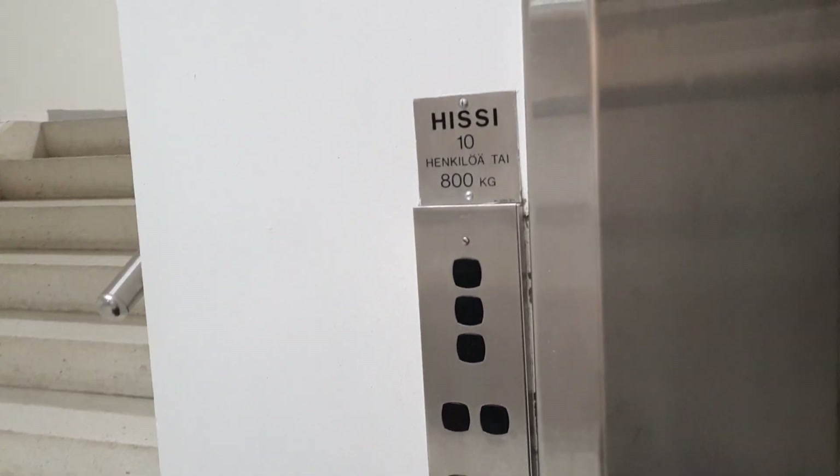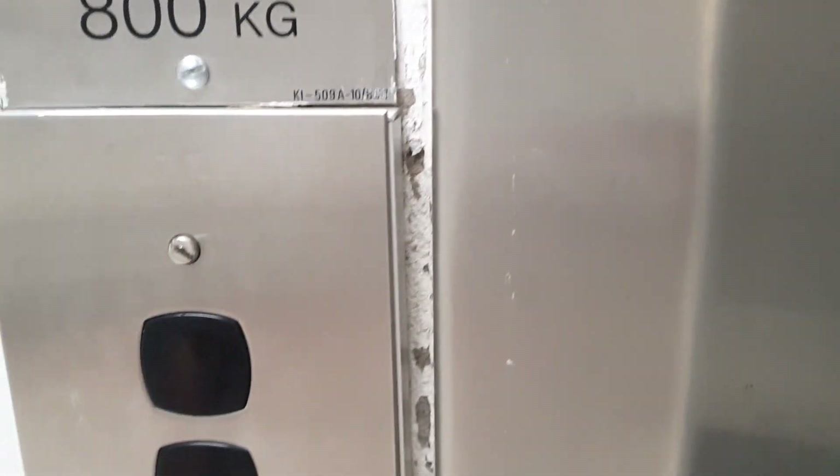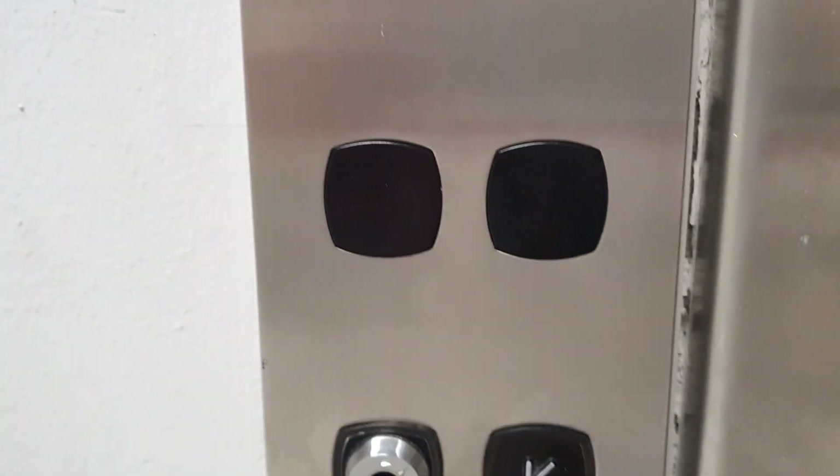Oxali shopping center in Mikkeli. This is the Keoni V-series modernized or updated with Keoni M. This is the interesting floor indicator it has. And the call button is like this.